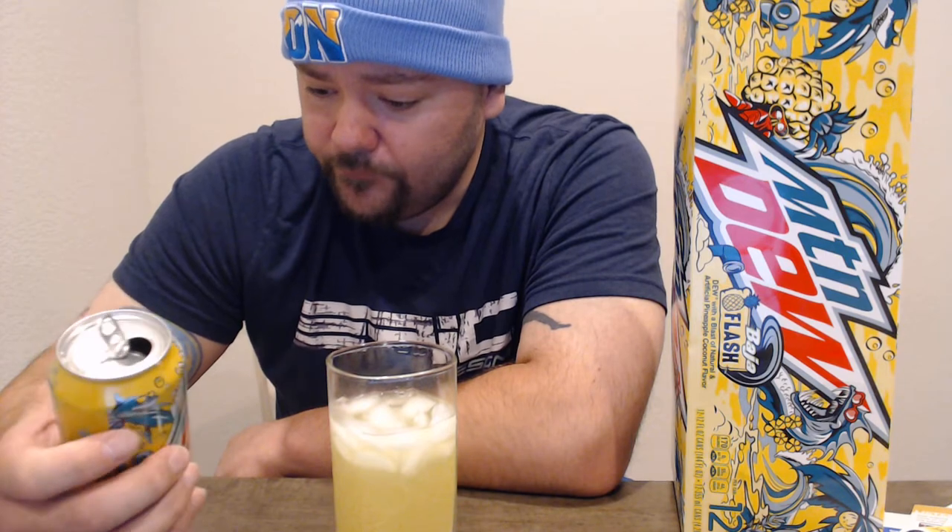Wow, it's really really good. There's nothing really else to say about it besides it tastes like cream soda — you can taste the pineapple. It's got a really good flavor and taste. I'd definitely buy it again.